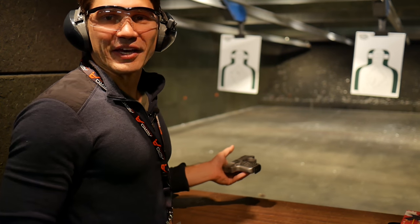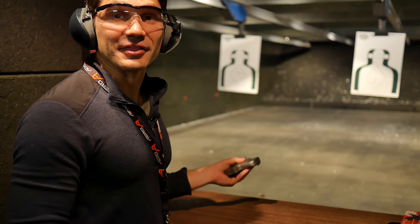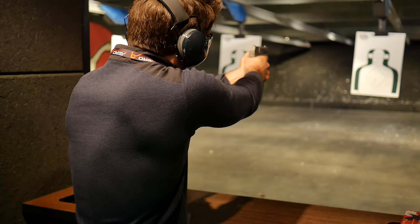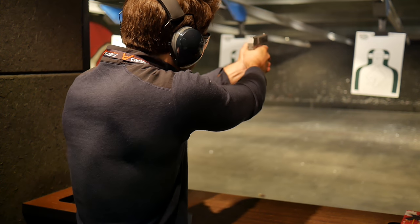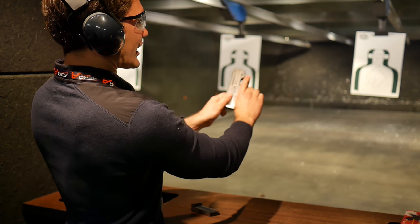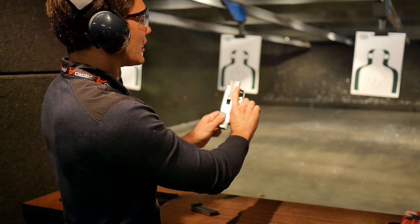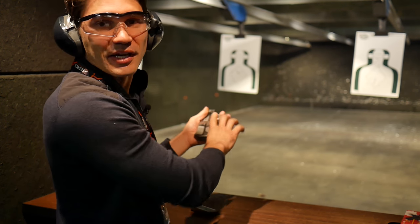Now we've got the new PKO-45 from Hyzer. It's a single-stack .45 — maybe the thinnest single-stack .45 in existence. Let's see how it shoots. It's actually surprisingly manageable because you can see it's got an extremely low bore axis. It's similar to the Chiappa Rhino — it's got a barrel that kind of rides under the slide, pretty neat in terms of recoil mitigation.